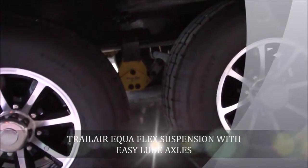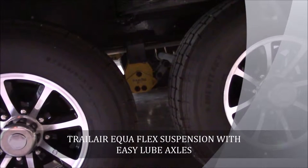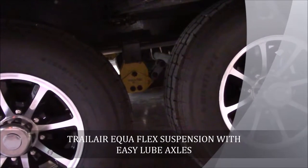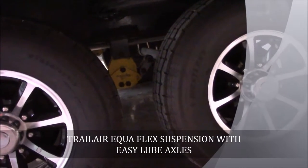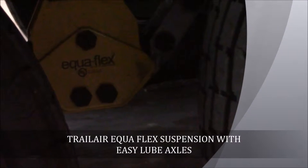Looking at the suspension, it's an Equiflex Trail Air suspension with the easy lube axles. On this particular coach, it's 6,000-pound axles — they put 7,000-pound axles on bigger models according to the size and weight of the camper. These 6,000-pound axles are rated for this camper, and it's a really good suspension on these Columbuses with the easy lube axles.